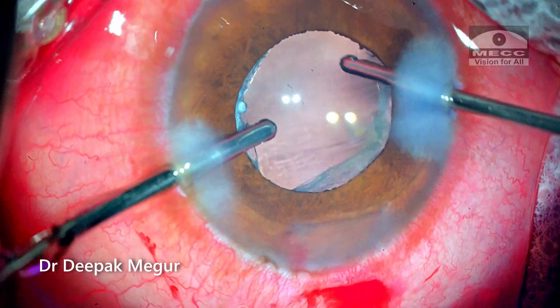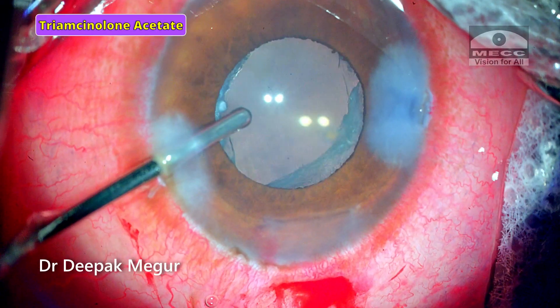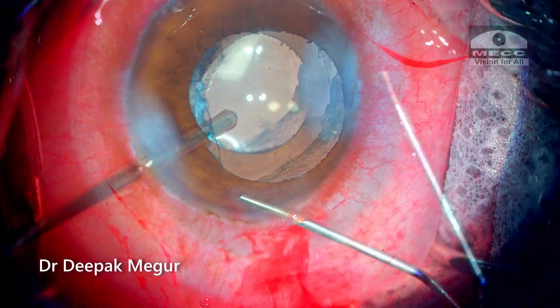One final round with the cutter, followed by triamcinolone acetate. The side ports and the main incisions are hydrated.